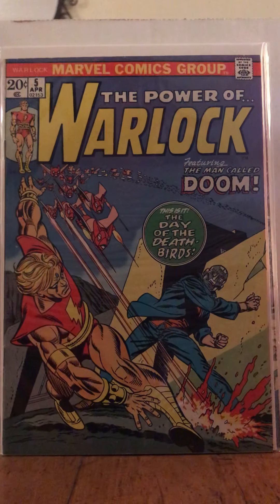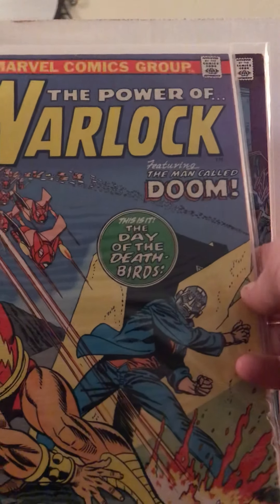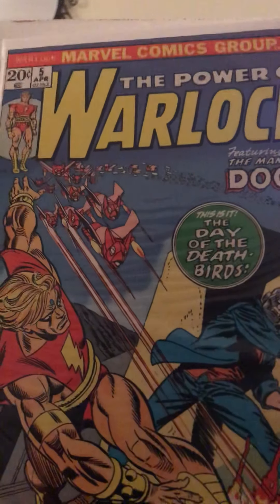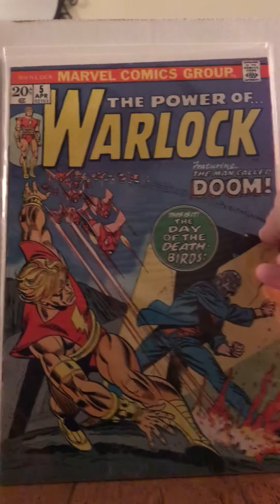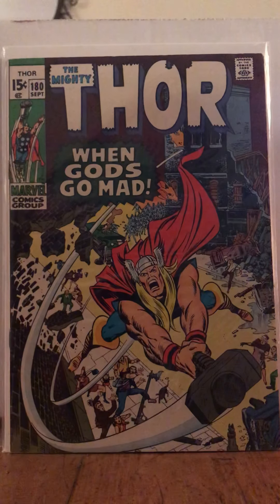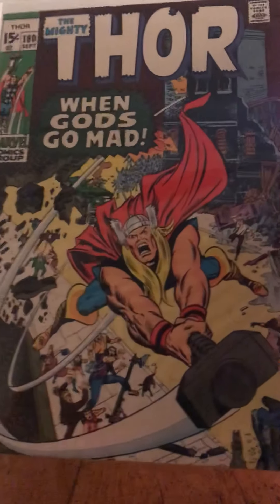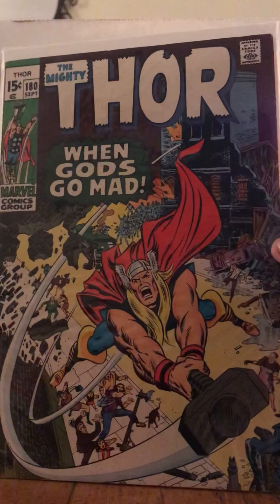Oh my God — The Power of Warlock number 5, featuring the man called Doom. That's Doom without his little cape on, looking all freaky deaky. It was a 20-center, 50% off — probably one of the best ones I got today. And then The Mighty Thor 180 — 'When Gods Go Mad.' Oh my Christ. The spine is just nice and crisp. That is a hell of a book.